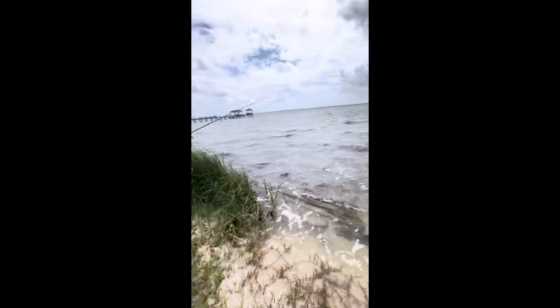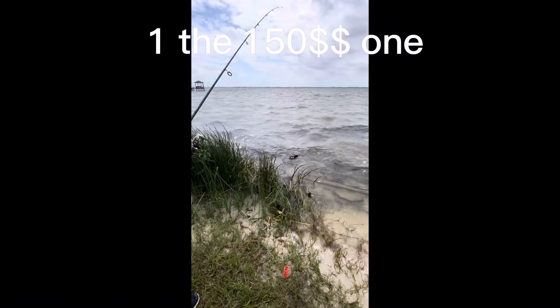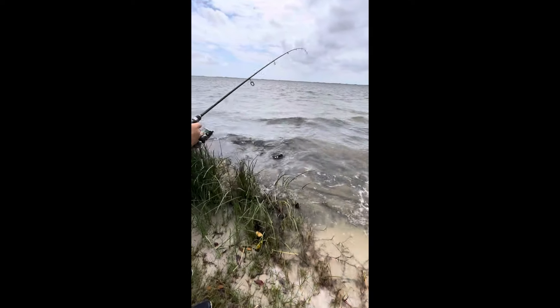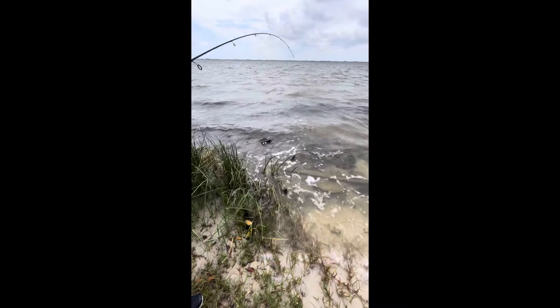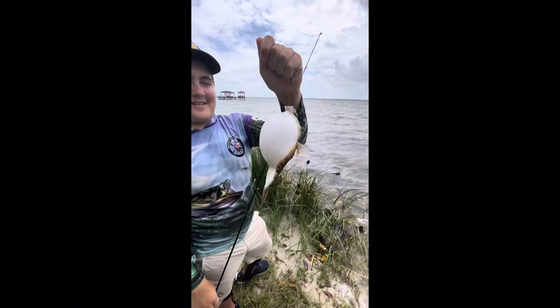Oh god, it's a puffer fish! No way. The $150 rod strikes first with a puffer fish. There he is — oh, he's already puffed. Let's let him go.